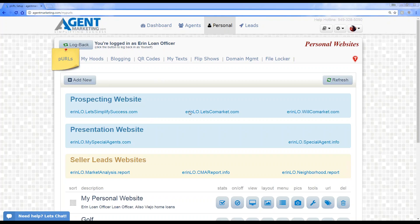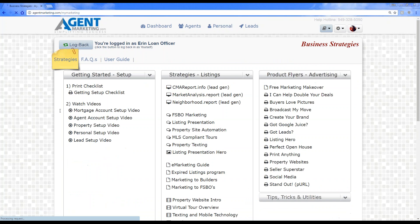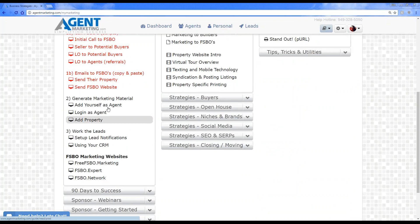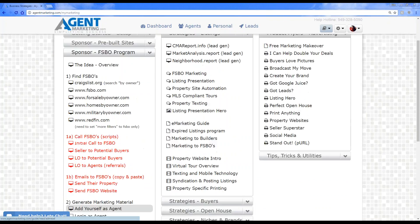There was a question from a lender about FSBOs. We do have a portion in agent marketing for lenders. Go to the Get Help icon — the little book icon — and click on Strategies. You'll see a section on the left side that says 'Sponsor FSBO Program.' We have some great marketing tools and scripts you can use as a loan officer calling FSBOs as an initial way to get through. I definitely recommend checking out the Sponsor FSBO Program under the Get Help section.